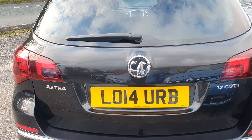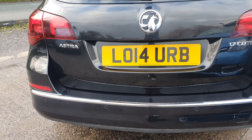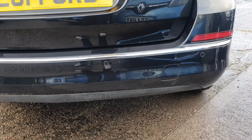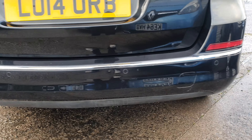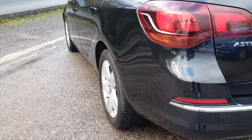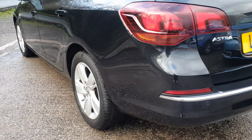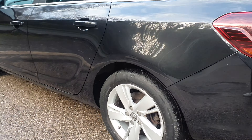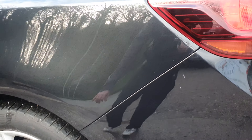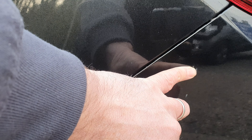Onto the rear of the vehicle — tailgate all good. A few little marks on the rear bumper, loading marks, but nothing that really jumps out at you. It's also got the rear parking sensors on this one. There's a little mark on the back bumper right there that just wants a little bit of touch-up.